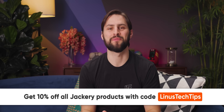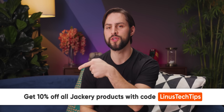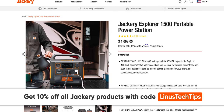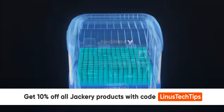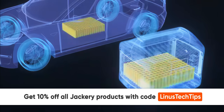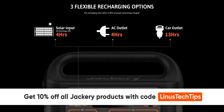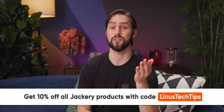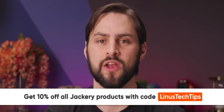Jackery makes solar-ready portable power stations designed to improve outdoor life by providing power outdoors whenever and wherever you need it. Their Explorer 1500 portable power station has enough juice to keep all your devices powered and connected. Its huge 1500 watt-hour capacity and 1800 watt output allows up to seven devices plugged in simultaneously. It only takes four hours to recharge from zero to 80%. Check out the Explorer 1500 at the link below and get 10% off with code Linus Tech Tips.